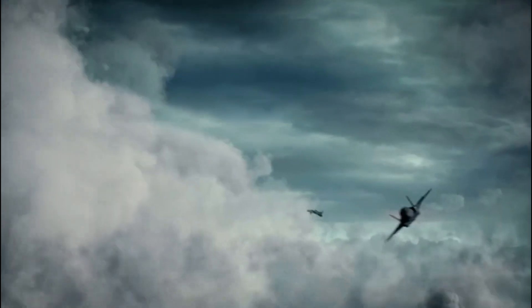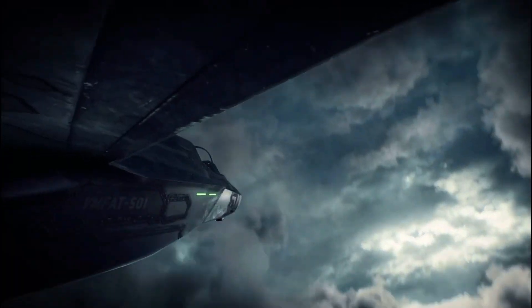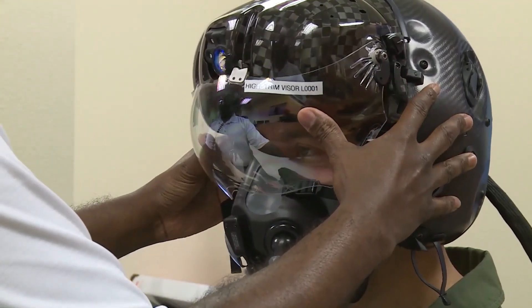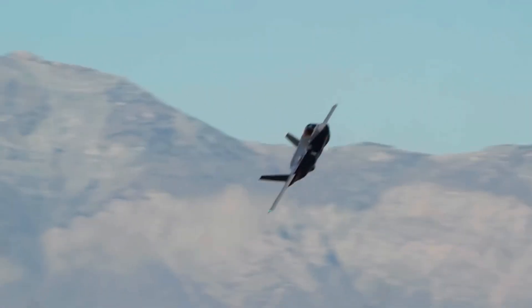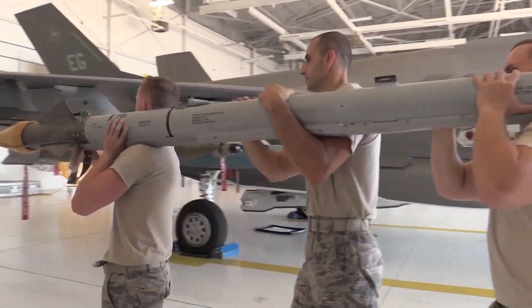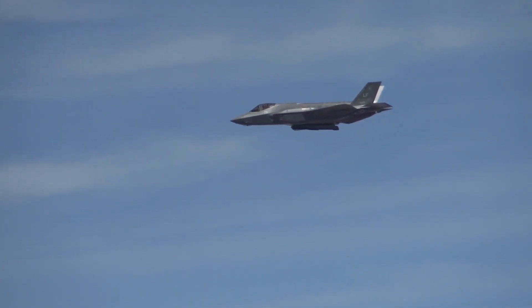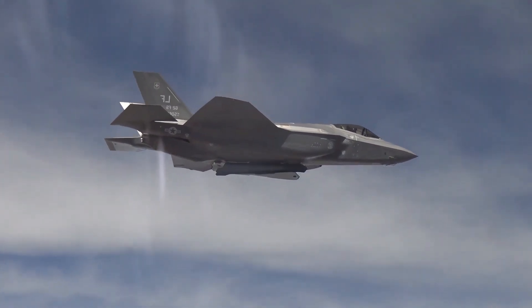Despite these setbacks, the F-35 emerged as a technological marvel. Its stealth capabilities make it nearly invisible to radar, thanks to carefully shaped airframes and radar-absorbing materials. The jet's sophisticated helmet-mounted display allows pilots to see through the aircraft, while advanced sensors link seamlessly with allied forces in real-time combat scenarios. The F-35 comes in three variants: the F-35A for conventional takeoff, the F-35B with vertical takeoff capability, and the F-35C for carrier operations. Its modular weapons system provides unmatched flexibility, with external and internal stations capable of carrying missiles, bombs, and even nuclear warheads. The F-35A is now certified for tactical nuclear missions, giving the U.S. a strategic edge in modern warfare.